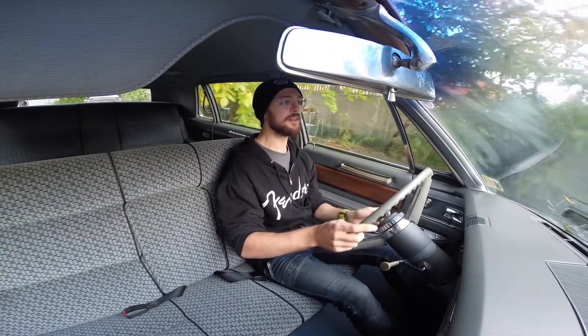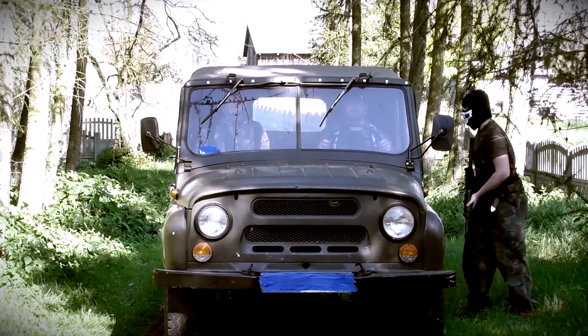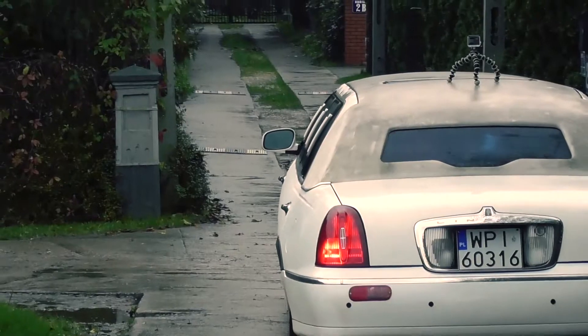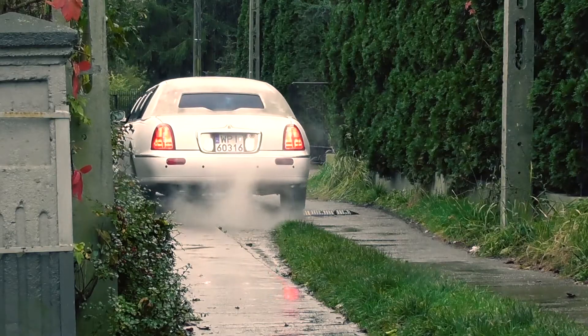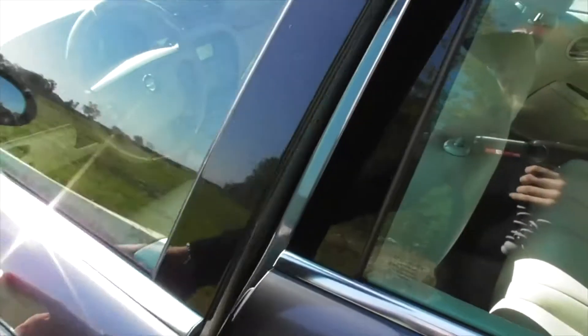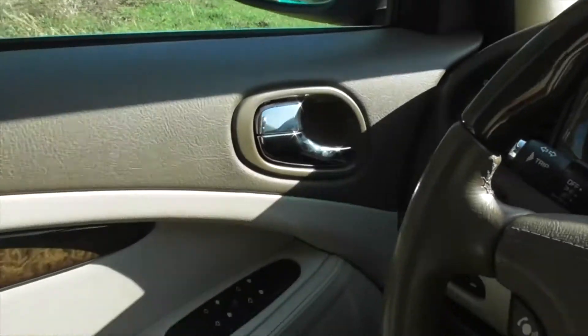Oh my god, how could they drive such a thing? Getting inside the car is pretty easy. Oh, I love these sounds — the door closing, the opening mechanism, it feels so mechanical. The blinkers.